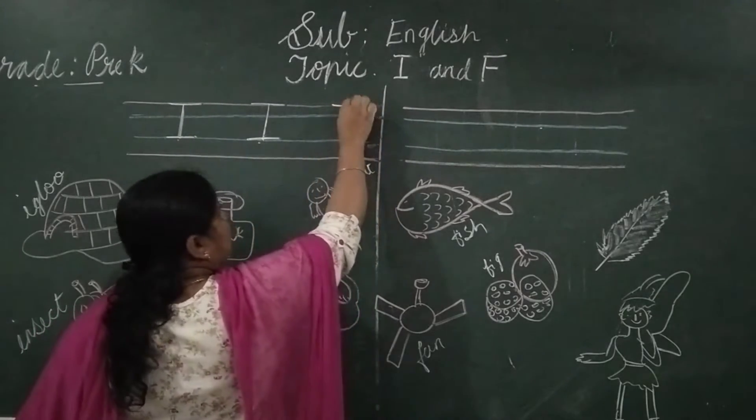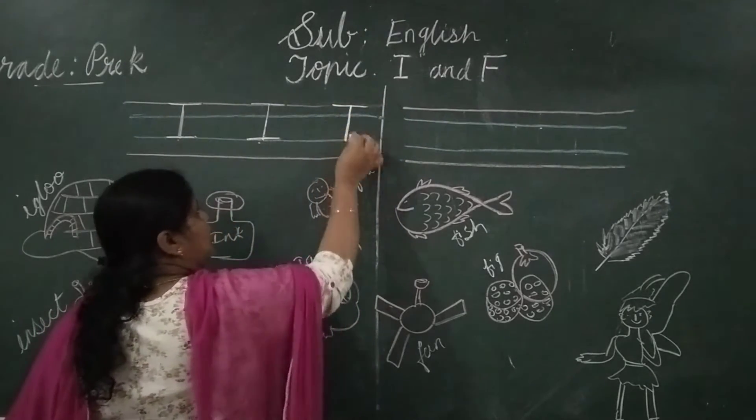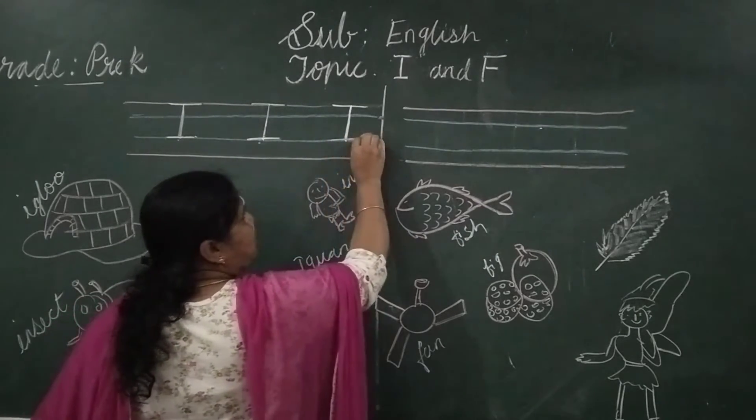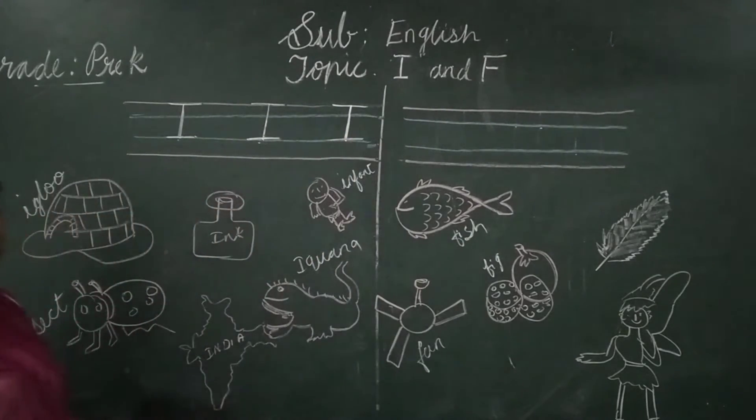One sleeping line on the red line, one standing line in the middle and on the second blue line you have to write one sleeping line. This is letter I. Which letter is this? I. What is the sound? I.